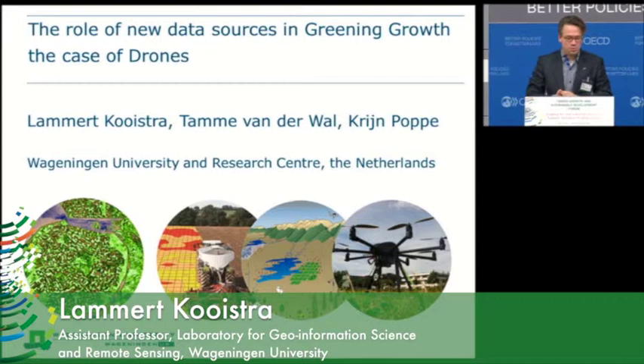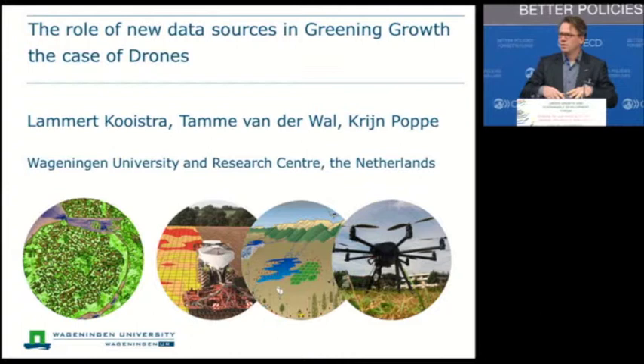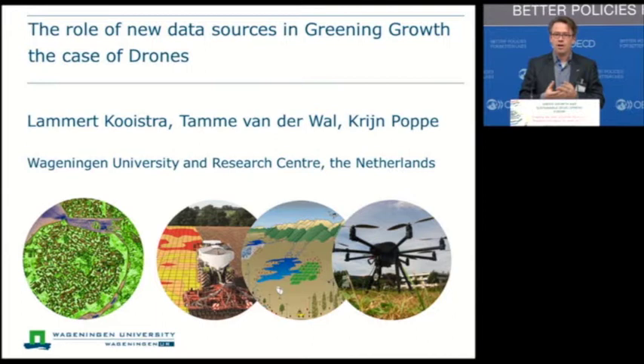Good morning, everybody. Thank you for the opportunity to present our work. I will continue a little bit with the issue paper that is also available on this topic. Drones are regularly in the news and everybody has an opinion on what they could do. What I would like to do here is show in detail some examples of what drones could do for green growth in agriculture specifically, but also zoom out to what innovative data collection tools could do and what we need to do to make them feasible for green growth.